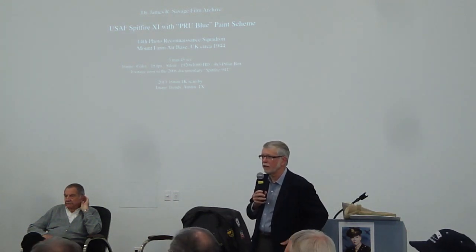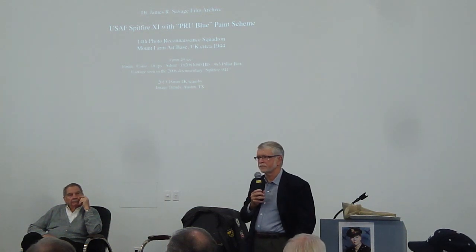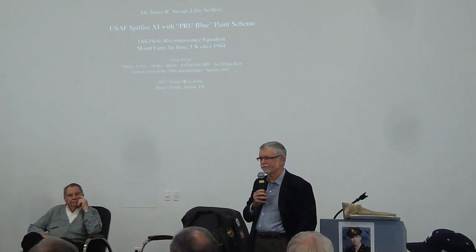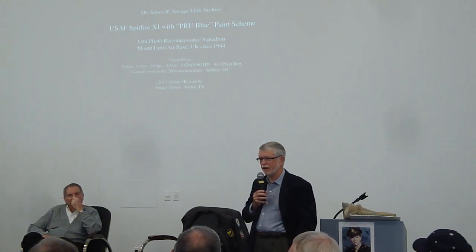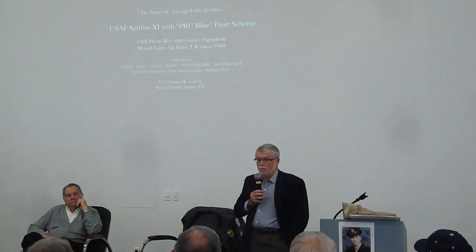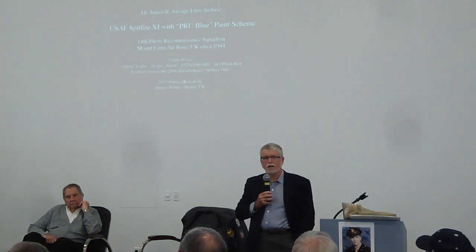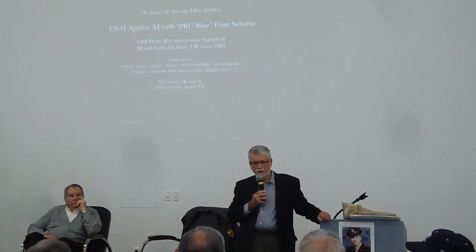There's a 2001 film called Dark Blue World about Czechoslovakian pilots in the early days of World War II, chronicling from 1939 through about 1950 and their trials under Soviet rule — a fabulous movie with great Spitfire aerial footage, available on Netflix. This particular Spitfire came in October 2010, and I'm now up to 125 hours on it. It's holding together nicely.